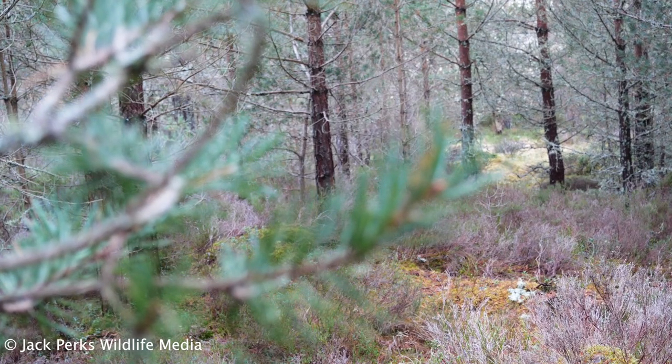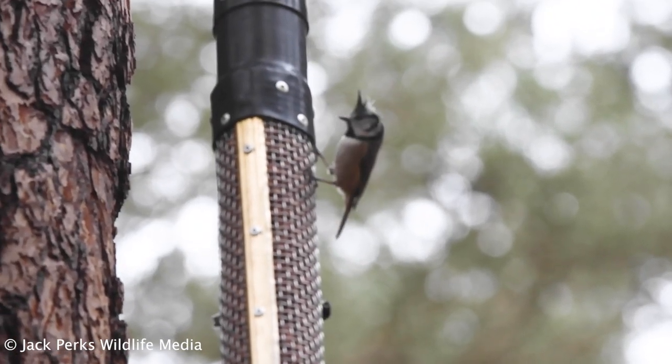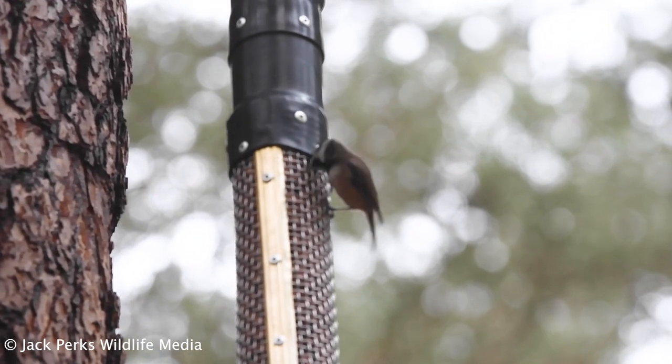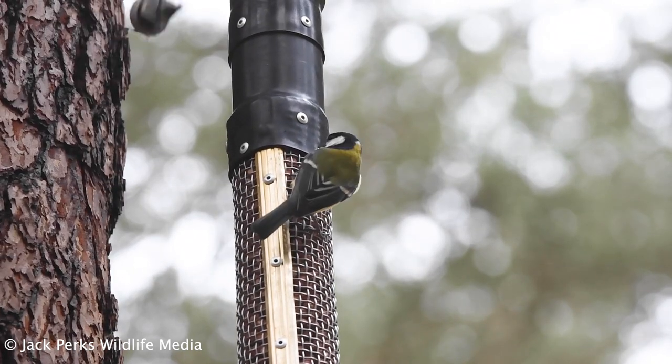Two more hours passed and I put the camera away, and naturally the crested tit decided to turn up. It didn't hang around for long and only landed on the feeder, but at the very least I got to see the bird I came for.